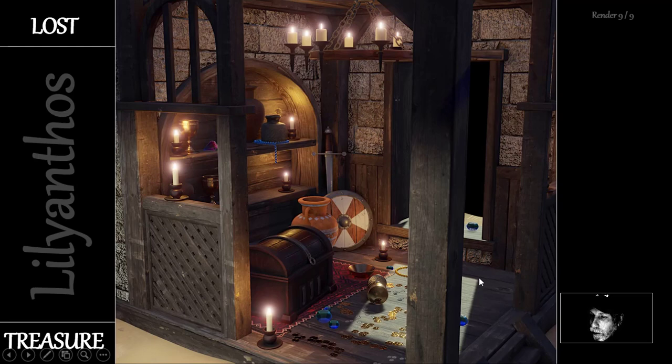That's Lilianthos and the Lost Treasure. I really enjoyed working on this challenge, and thank you very much for watching the series. Take care everybody — see you again soon.